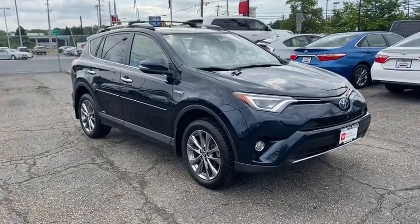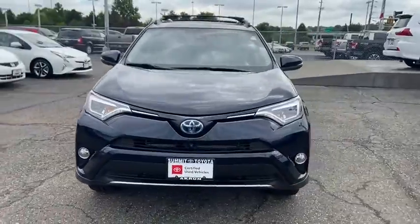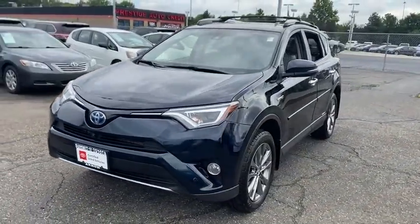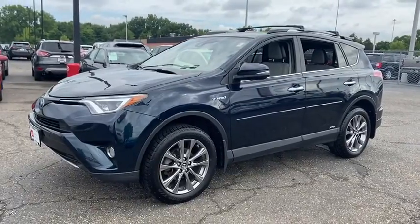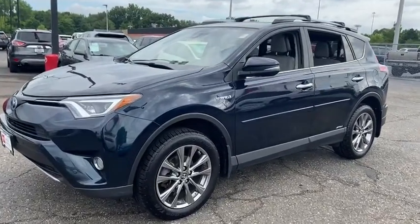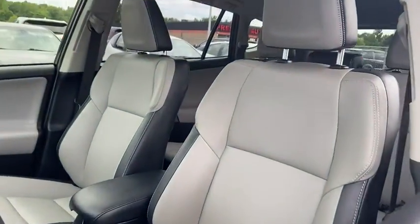Looking for the right vehicle? Check out the 2017 Toyota RAV4 Hybrid. The Toyota RAV4 Hybrid offers a spacious interior, an abundance of technology, and safety features galore. When pairing all of this with a dynamic exterior, it's not surprising that everyone is talking about this vehicle.